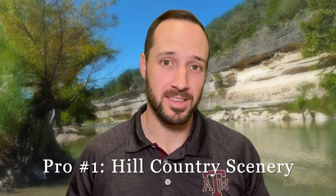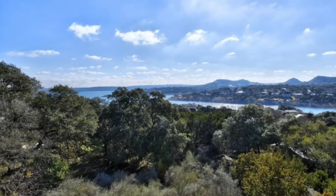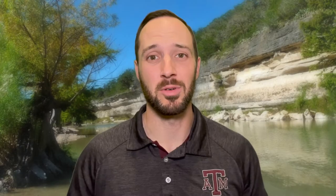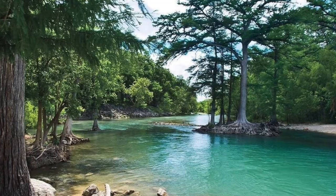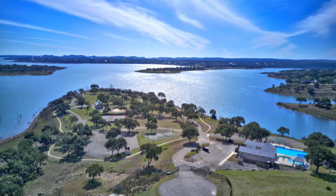Pro number one: this area is called the front porch of the Texas Hill Country, and you have gorgeous scenery. You've got the Guadalupe River running through here, and you're a really quick drive up to Canyon Lake. You can go kayaking and canoeing on the Guadalupe River, either at Guadalupe River State Park or at public access points on the river itself. You can camp there and at Canyon Lake, and there's tons of fishing — including fly fishing for trout just downriver of Canyon Lake. There are also several neighborhoods with river or lake access, including River Crossing and Mystic Shores on Canyon Lake.